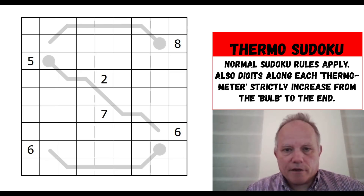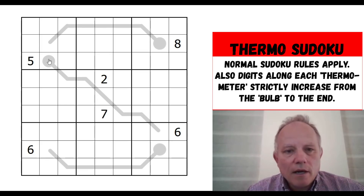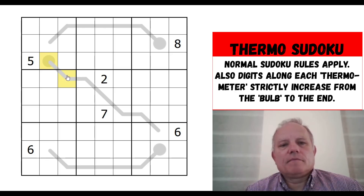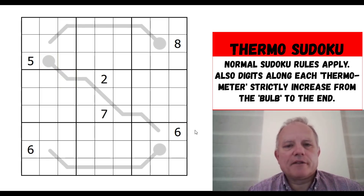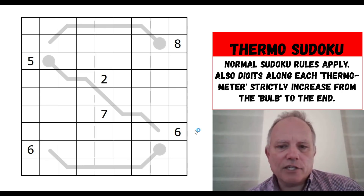The rules of Thermo Sudoku are very simple: it's regular Sudoku rules, plus the thermometers in the grid have to increase in number as you go along — the numbers have to get bigger from the bulb to the tip. Worth noting they can't be the same, so it can't be one and then one — they have to strictly get bigger. That said, let's get cracking. We have very few givens in this grid and actually very few thermometers — just the three of them.